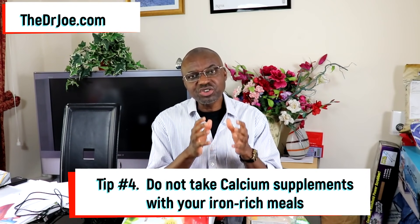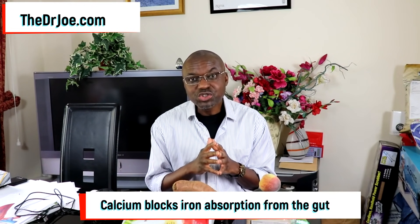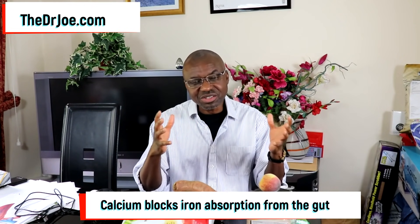Tip number 4: if you are taking calcium supplements, do not take them just before, during, or soon after a high iron-containing meal. Just like tannins, calcium blocks the absorption of iron from the gut. So do not have your calcium supplement alongside your meal in any form.